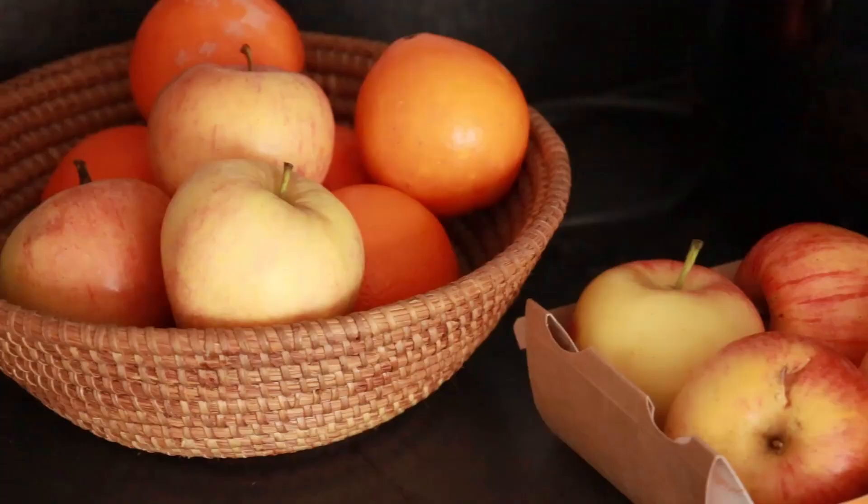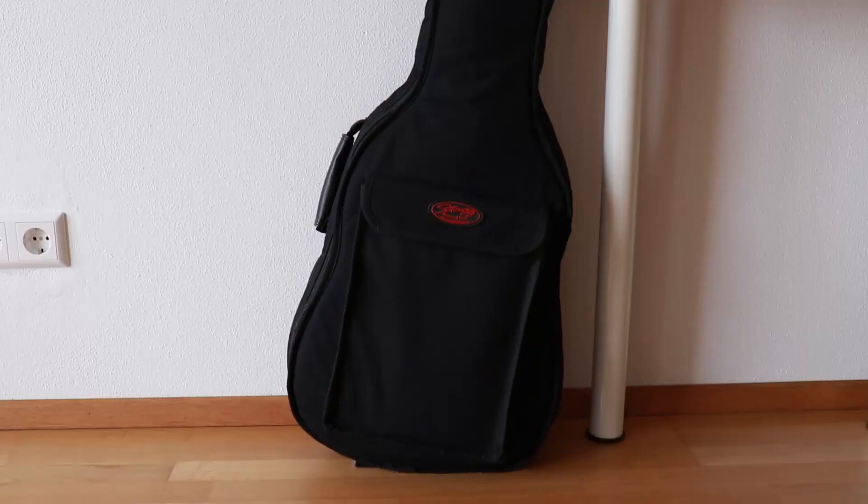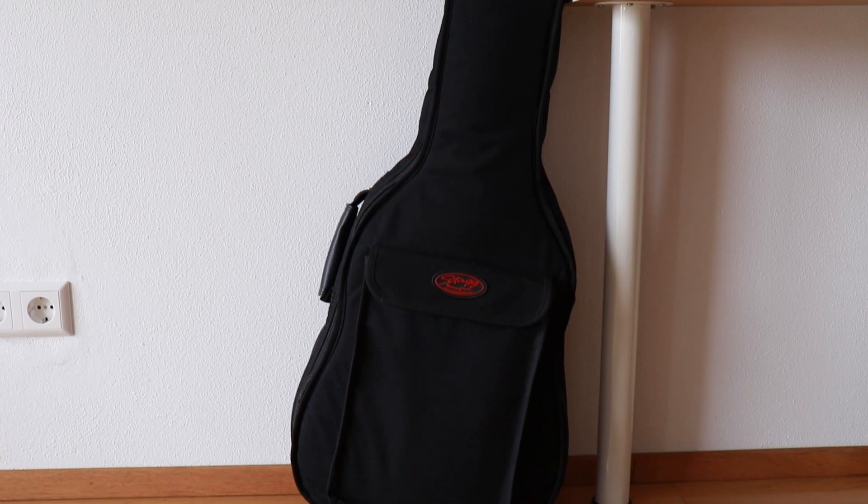Sometimes it can look a bit messy because there's not that much storage space, and I like to cook fresh so there's always a lot of vegetables, fruits, and other ingredients. We have a small table which separates the kitchen from the living area.